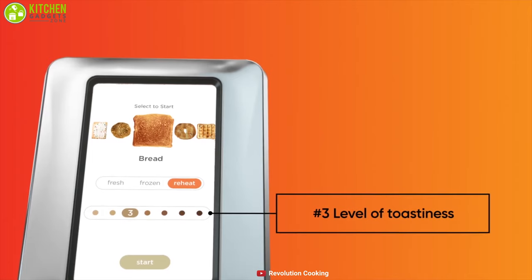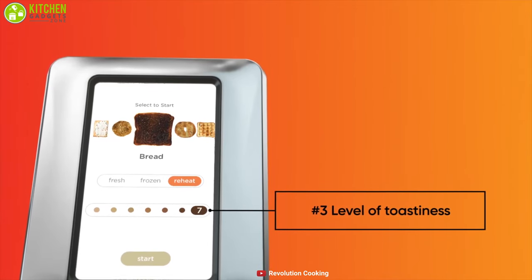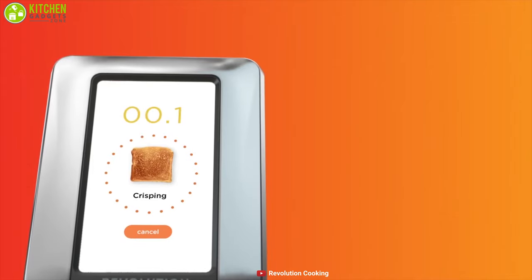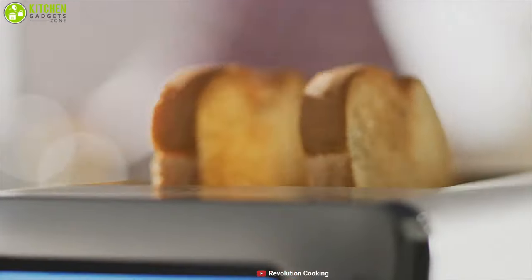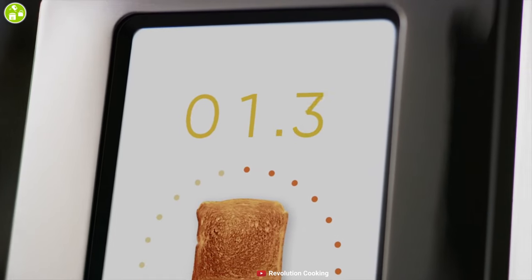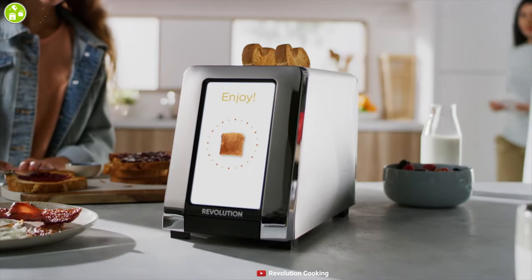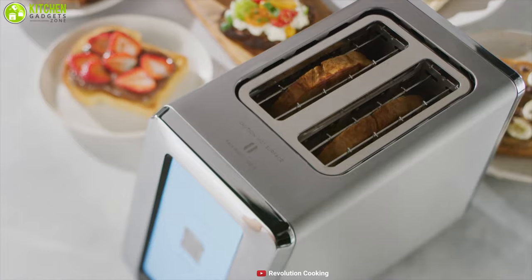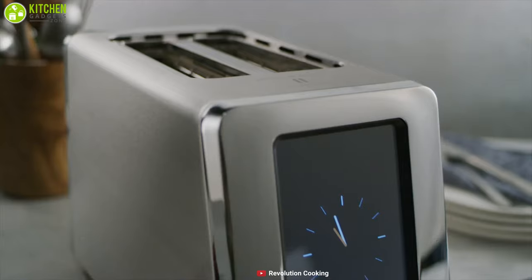This smart toaster includes seven browning settings and three toasting options — Fresh, Frozen, and Reheat — that will always provide crisp on the outside and warm, delicious insides. The Revolution Cooking Smart Toaster is a fantastic appliance that brings a revolution in kitchen appliances with its smart features and classy look. Add this to your kitchen collection and never regret it.